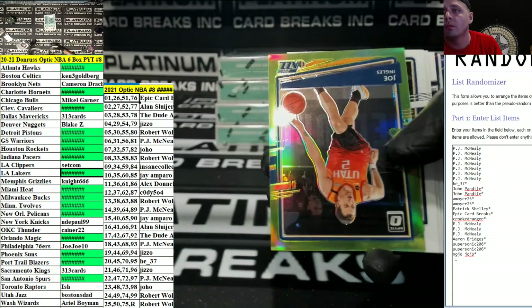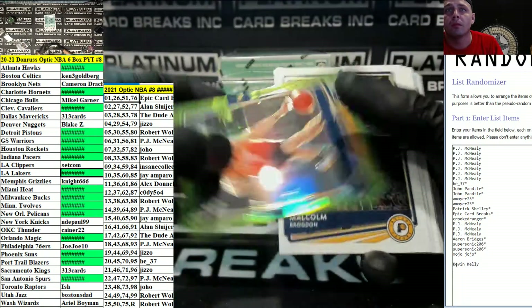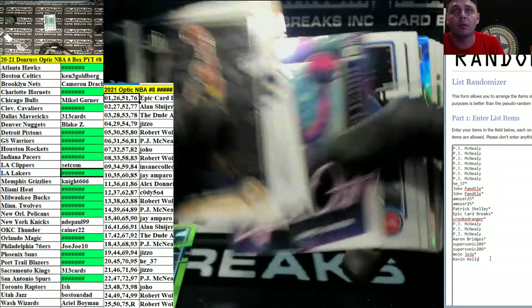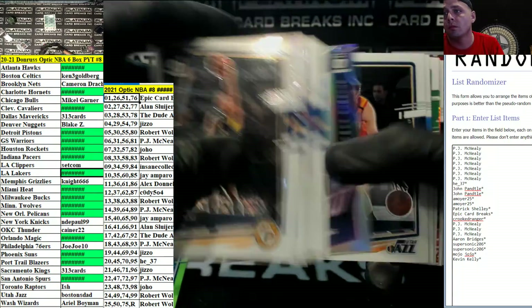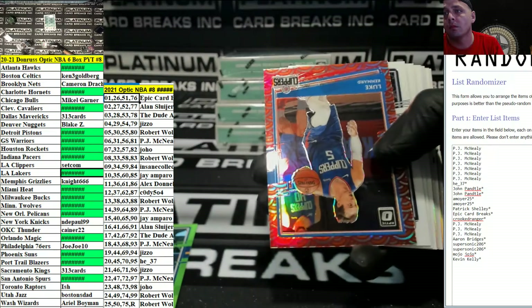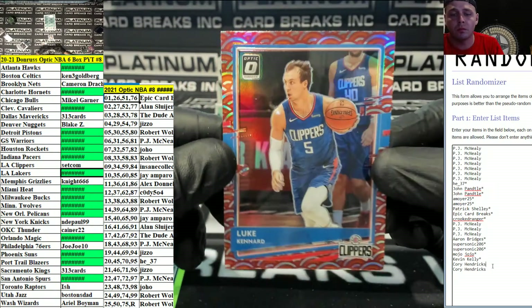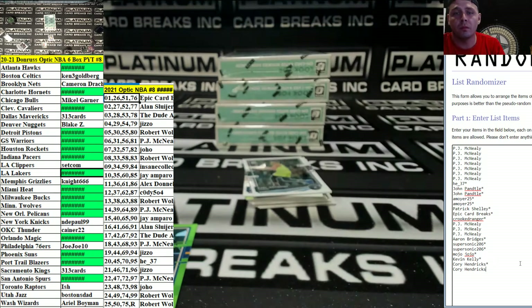Jimmy Butler. We got a Green Joe Ingles for the Jazz — Boston's dead. We got a Luke Kennard — I'm going for his rainbow today, man, holy smokes. That should be 25, right? That's full.